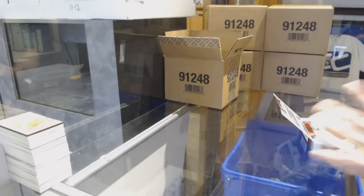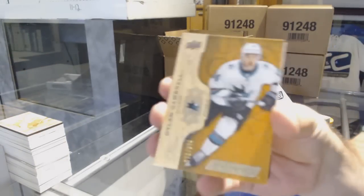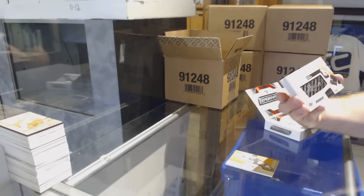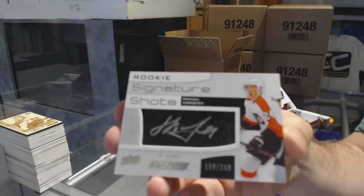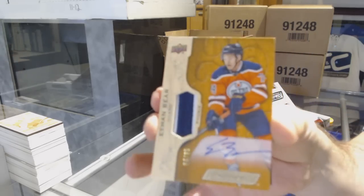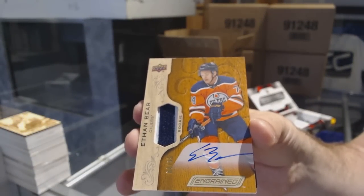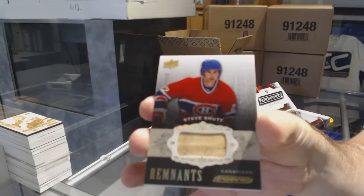Really? Wow — I did not know that. We've got for the Buffalo Sabres, $2.99 — Jack Eichel. San Jose Sharks — Dylan Gambrill, $2.99. Signature Shots, number to 249 for the Flyers — Mikhail Vorobiev. Signature Shots for the Oilers, number to 65 — rookie patch auto, Ethan Bear. For the Montreal Canadiens, number to 100 — remnant of Steve Shutt.